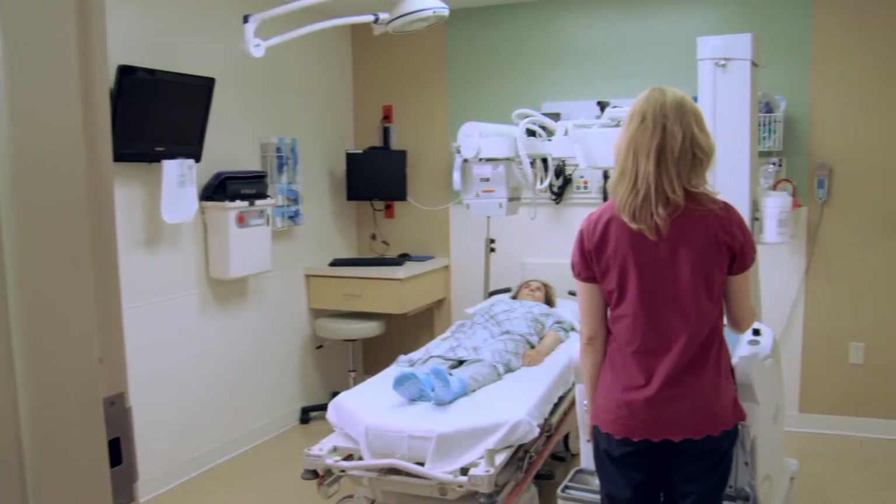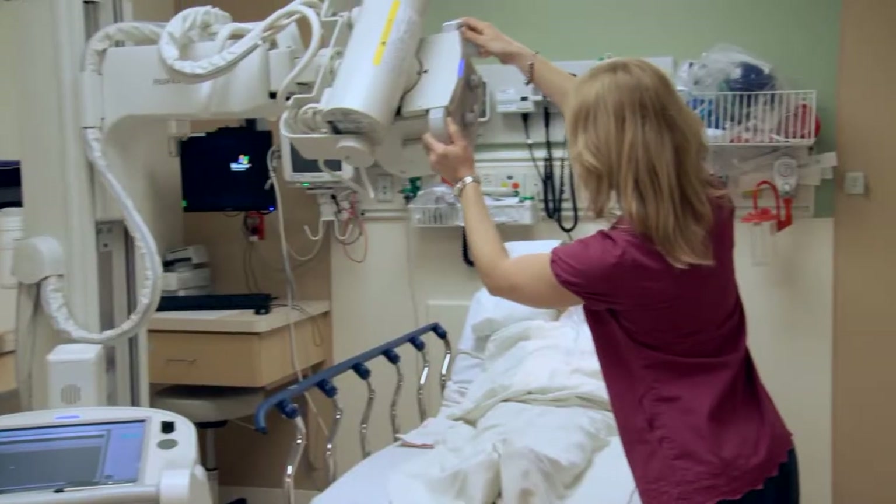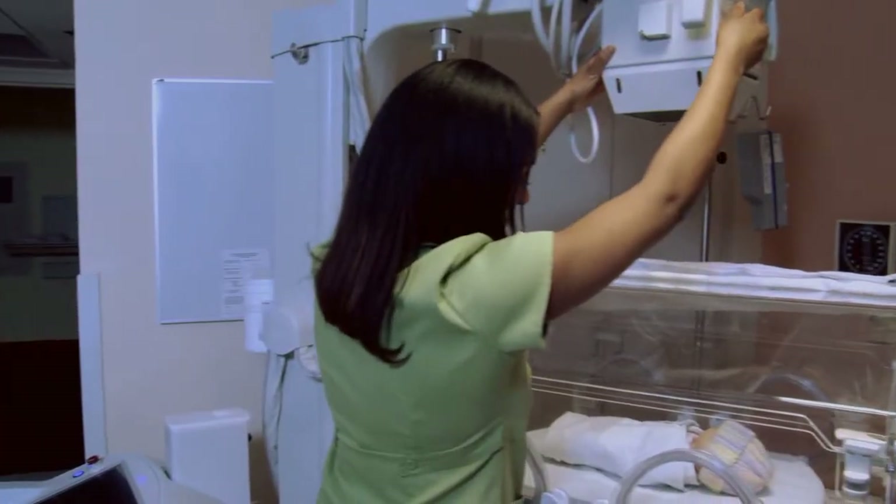From the ED and OR to patient rooms, the ICU and the neonatal ICU.